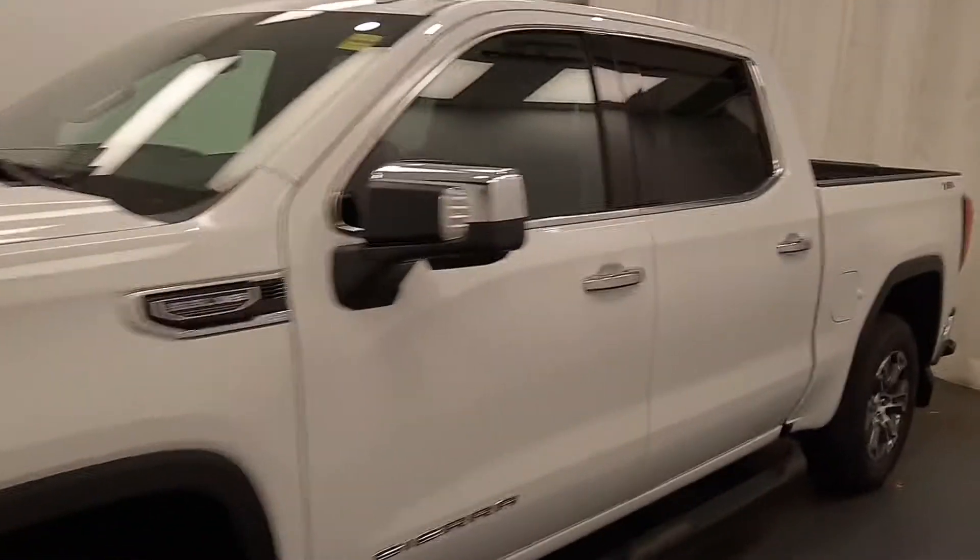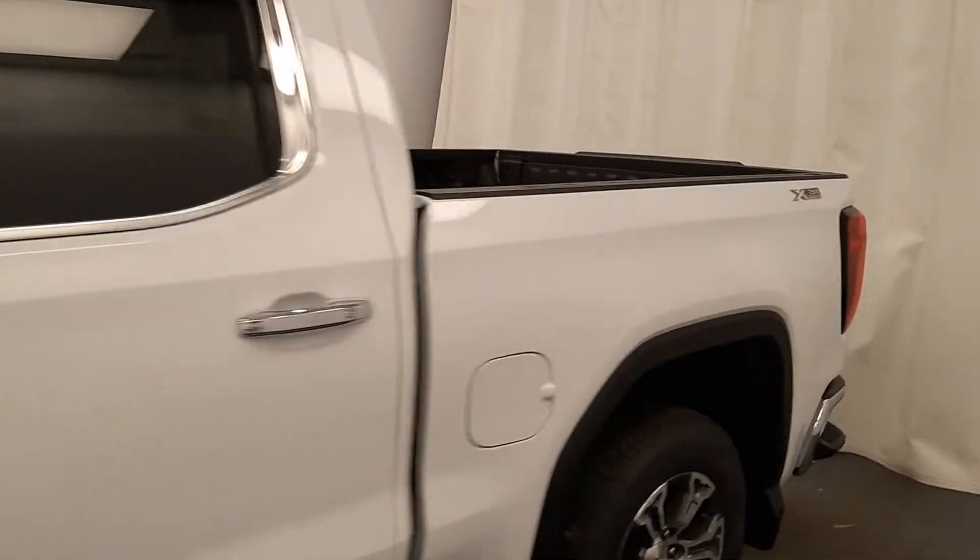Today we're viewing stock number 220296, a 2020 GMC 1500 SLT, and our exterior color is Summit White.